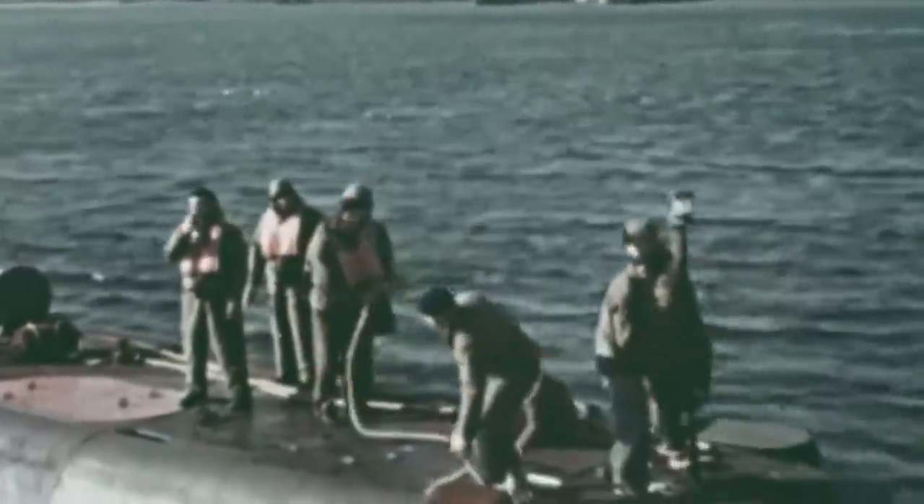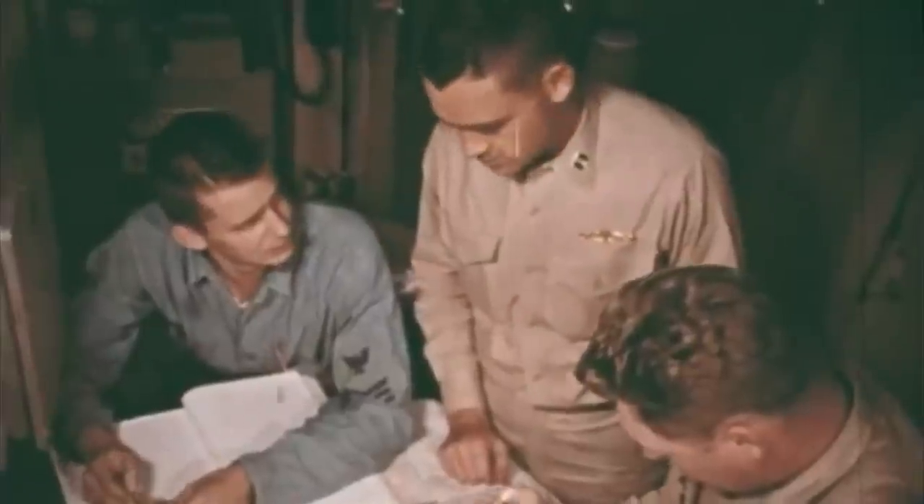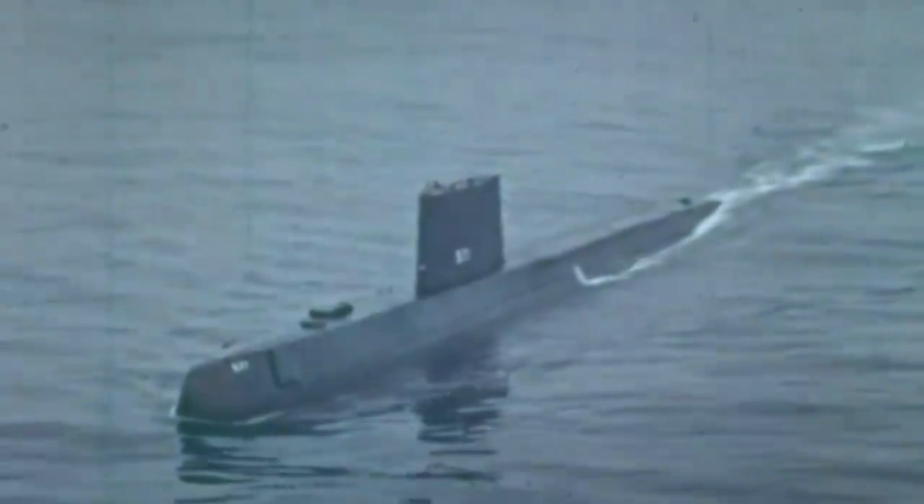USS Nautilus was the first operational nuclear-powered submarine and shared its name with Jules Verne's classic novel 20,000 Leagues Under the Sea from 1870. The submarine was built for the US Armed Forces and had the distinction of not being designed as a warship, but instead as a symbol of the peaceful use of nuclear energy. Its nuclear propulsion allowed it to submerge for longer periods than conventional submarines, and Nautilus broke several records during its first years of operation.